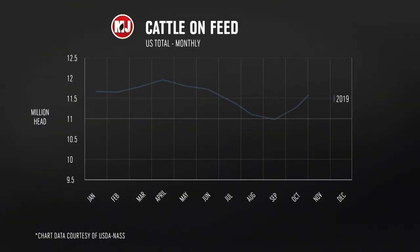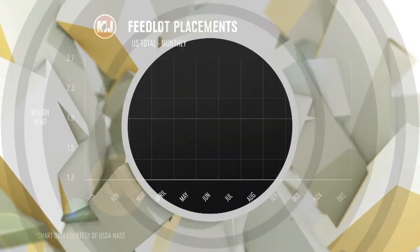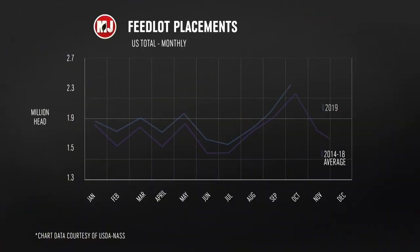It was kind of a bearish cattle on feed report, but the market just completely shrugged it off. It opened a little bit lower on Monday like they thought, but it didn't go quite down as much as they thought, and it just ground itself higher. The marketing number was a little bit short, but there also was one less marketing day, so marketing was actually pretty good. The placement thing has a lot of bits and pieces to it.